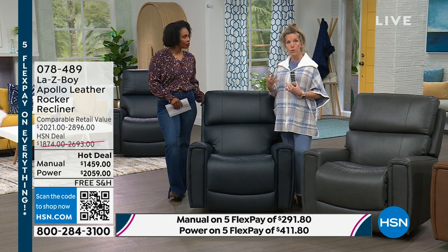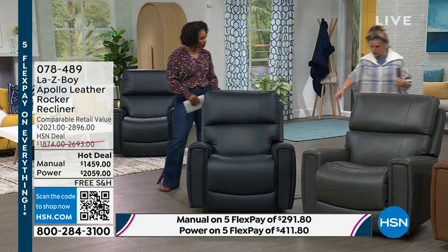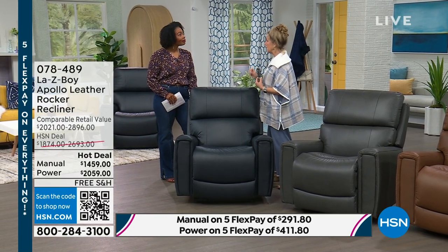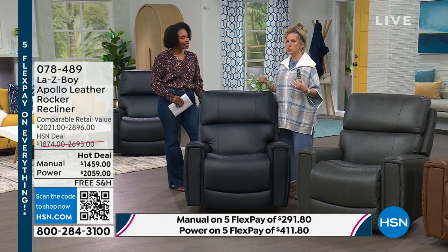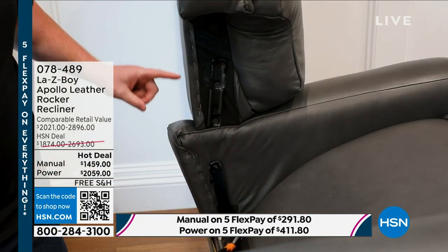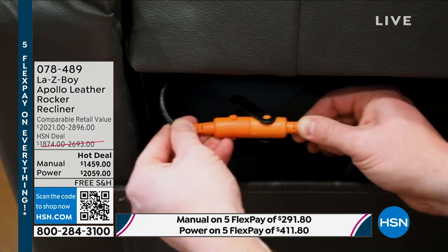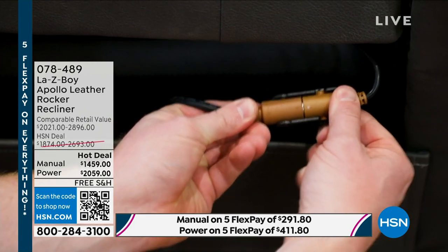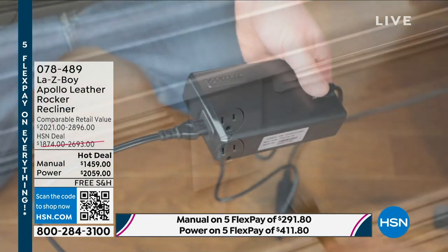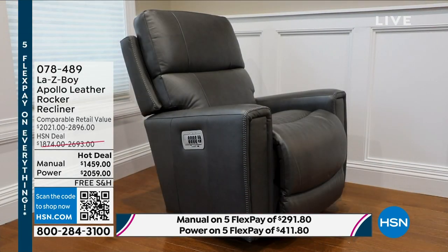Assembly is easy: slide the back right onto the base. The power recliner has just three additional steps — slide back partially, attach the DIN connections underneath (there are four motors), and attach to the power box. There's over eight feet of cord. The power box also has surge protection built in, so you don't need a separate power strip. It also has a two nine-volt battery backup.